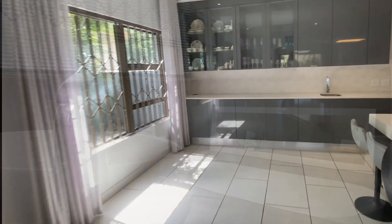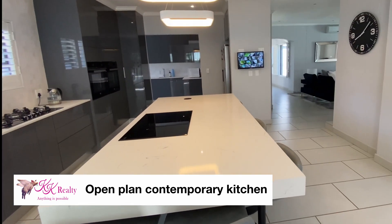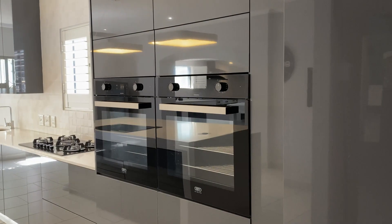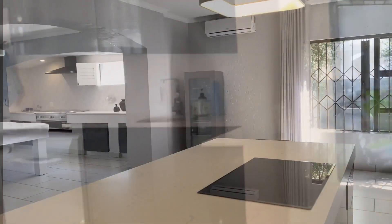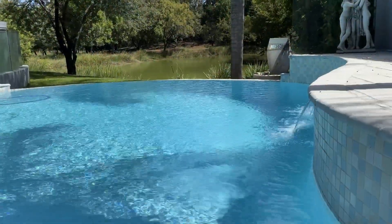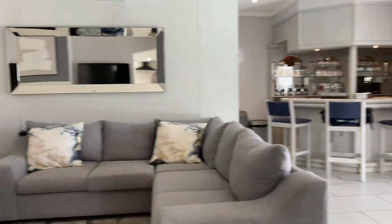The open-plan contemporary kitchen is very well appointed in every way. It has touch and release duco cupboards, a gas and an electric hob, double oven, a scullery, and a pantry. A large central island looks beyond the dining and braai room onto a patio with the most amazing sparkling pool in a manicured garden.